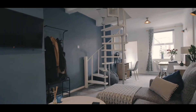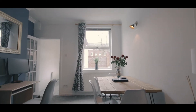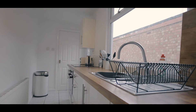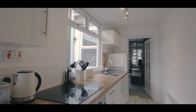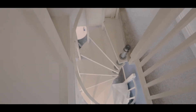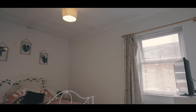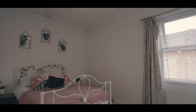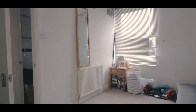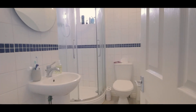Downstairs there is a lounge diner and a modern kitchen area. Whilst upstairs, there are two bedrooms and a shower room.